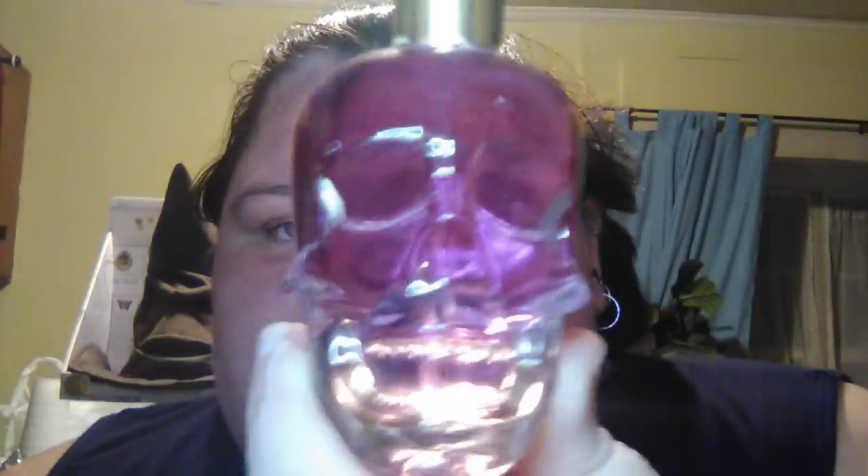Also from Pablo, I got this bottle of perfume. I mainly got it for the skull part of it, but it's still good — it's a knockoff version of Ed Hardy and it does smell good.